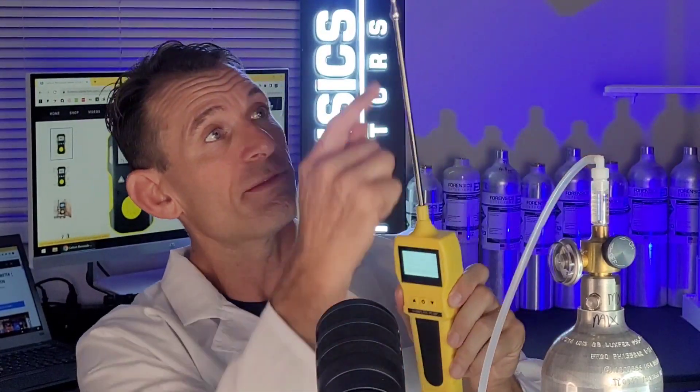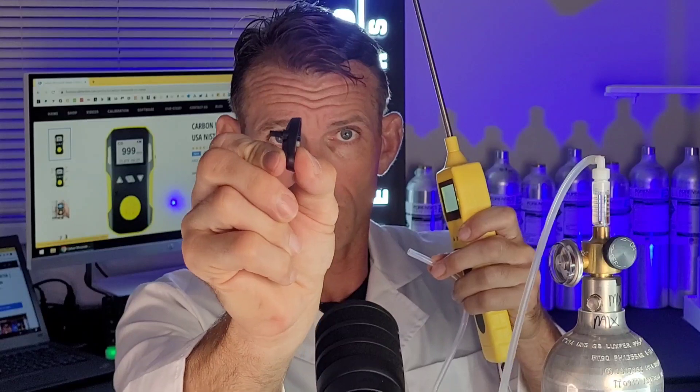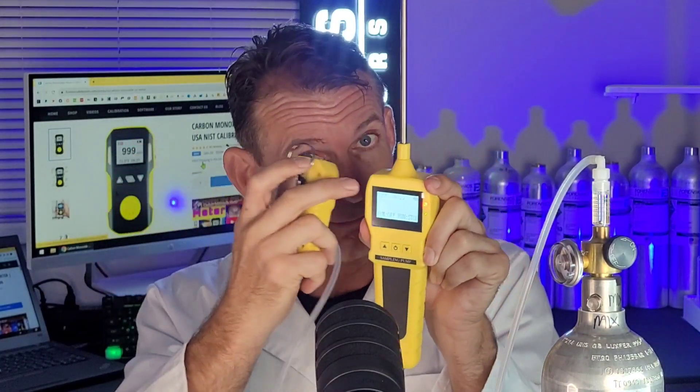Now, you can purchase an external pump separately. If you're an environmental or industrial hygienist undertaking point sampling indoors, this draws air through the pump, through the tubing, and onto the meter. We have a calibration cap that you pop onto the meter, so forced air is directed onto the carbon monoxide detector — this is an aspirated setup. It gives a faster response because you're forcing the air onto the unit. If you want this setup, make sure to purchase the pump separately.